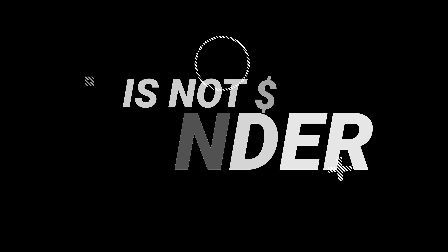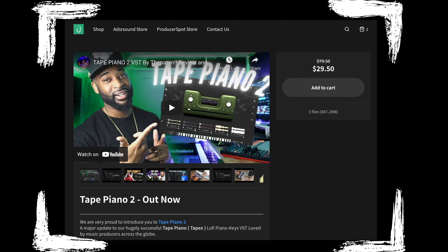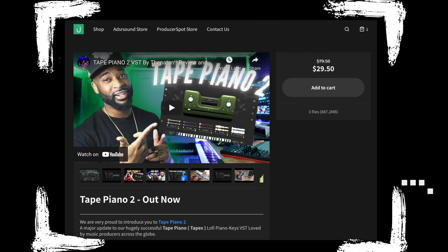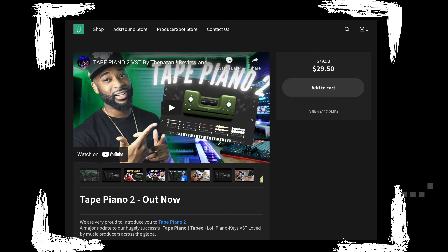Stick around because I'll be announcing the winner of the giveaway from the last video. First up we have Tape Piano 2. You might say you know this plugin and it's not $15 or under — but I've spoken to the people at Vanayton and they've agreed to drop it down to $15 for the rest of the month.